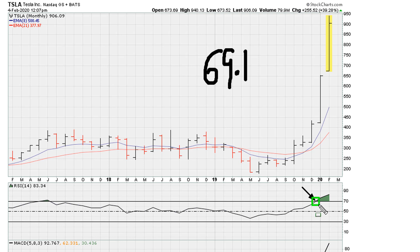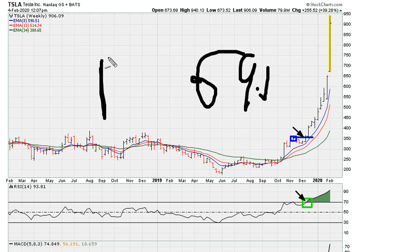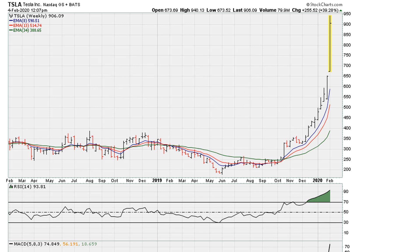Keep in mind: when the stock moved above the 69.1 threshold on the monthly in December, it was trading in the mid-300s. On the weekly, we can see it recaptured and moved above the 69.1 threshold again in December — that's the price breakout, around $350 — and it has remained above that threshold, which is why we are seeing this powerful move.